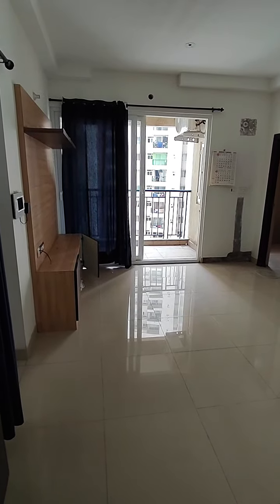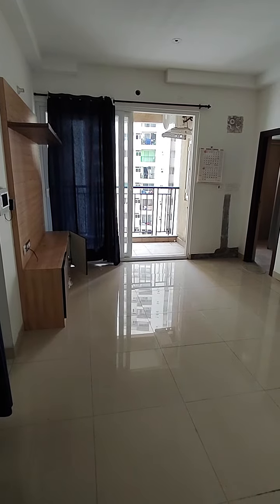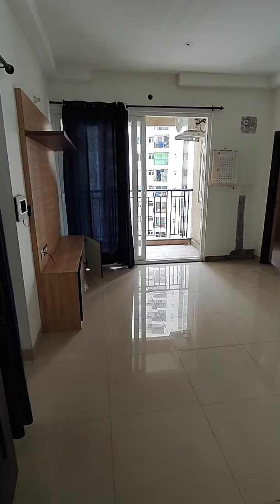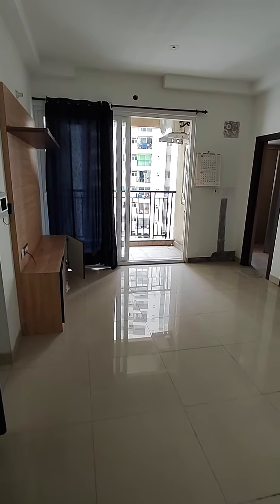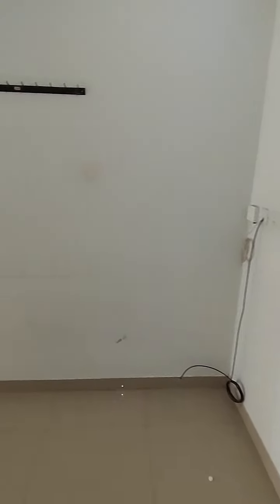This is a one bedroom flat, 600 square feet, in Prestige Villa Vista. This video is made by Brofam Consultants. For any queries, please call 9899696789 or 9987330185. Let me give you a virtual tour of the property.